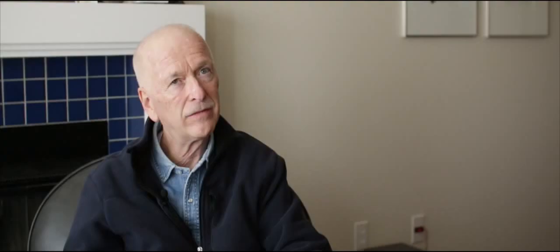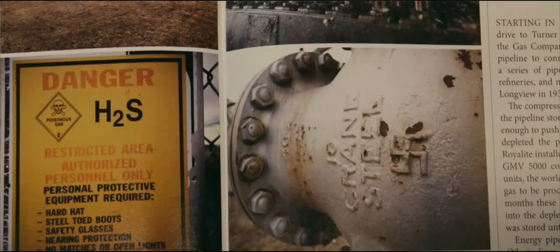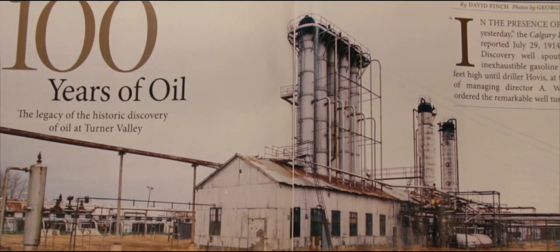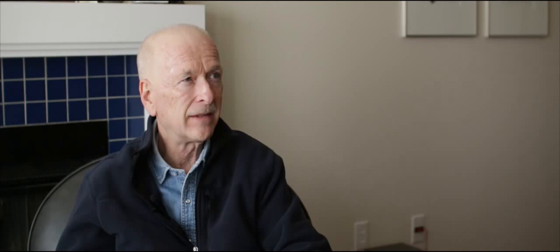I've known David Finch for a number of years. He's a very well-known regional historian with a special knowledge of the energy industry. The two of us travelled from Calgary in and around Turner Valley and saw a lot of things that were part of the history and genesis of the energy industry here in Canada.